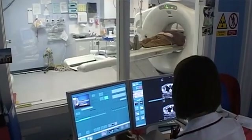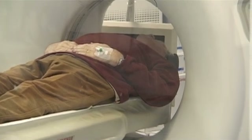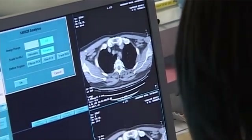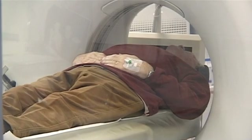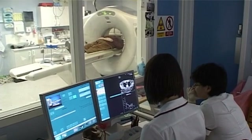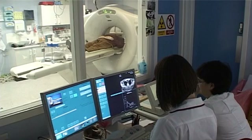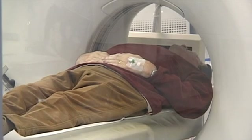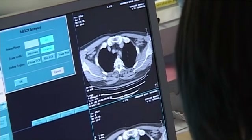CAT or computerized tomography scanning also uses radiation and may use the same dye as previously discussed. For this test you'll be asked to lie on a mobile bed that will slide through a ring of x-ray cameras which take pictures as the bed moves. Because we're taking pictures from many different angles of the body, a computer can reconstruct slices of the body from head to toe. This gives us far more information on the kidneys and other organs within the abdomen and on the bladder and prostate.